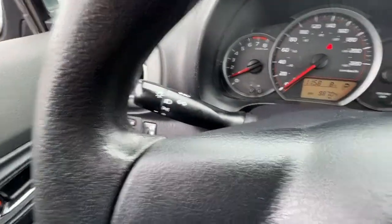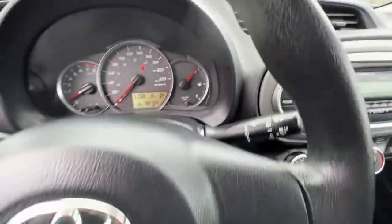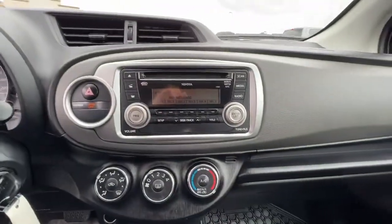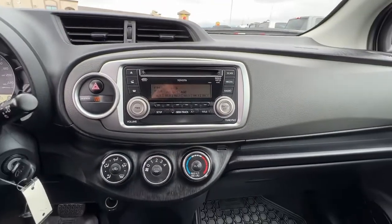Right there you're going to find your light controls, and right over there is your wiper blades and your cruise controls right down there. Moving over to the center we have an AM FM stereo with a CD player and it is Bluetooth capable as well.